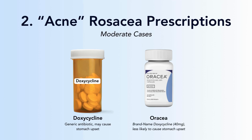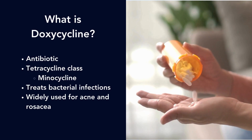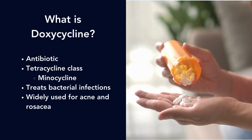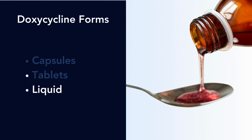Doxycycline is just a generic antibiotic. It can cause some stomach upset. Other times we can prescribe the brand name, which is Oracea, and that's a 40 milligram capsule that's less likely to cause stomach upset. It is a member of the tetracycline class along with minocycline, and it treats bacterial infections. It comes in a few different forms — you can take it as a capsule, as a tablet, or it even comes in liquid form, though we don't use that as often.